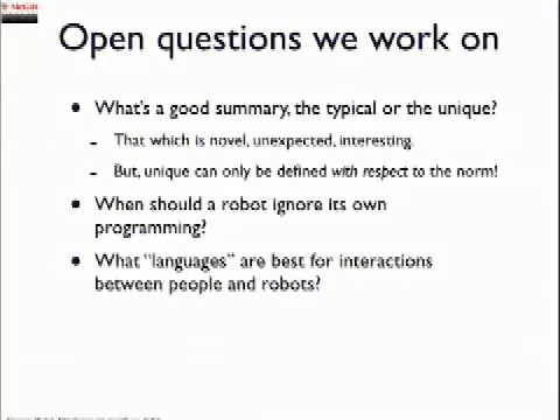Some of the open questions are: what is a good summary — is it the typical stuff you saw or the unique stuff? The answer is it's stuff that's unique with respect to what's typical, but you have to get the idea of both across. Another question: when should a robot ignore its programming because it knows the programming is wrong? And a third question: what sort of languages and mechanisms do we need to let people and robots talk to each other? If I'm working with a robot, I need a way of controlling it in a convenient and usable way.